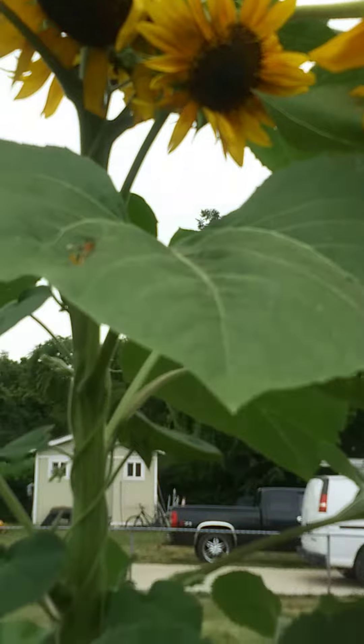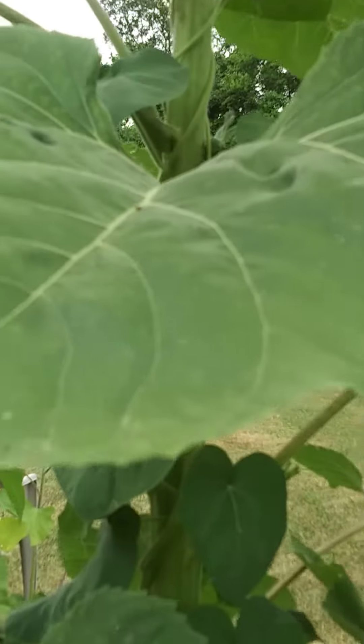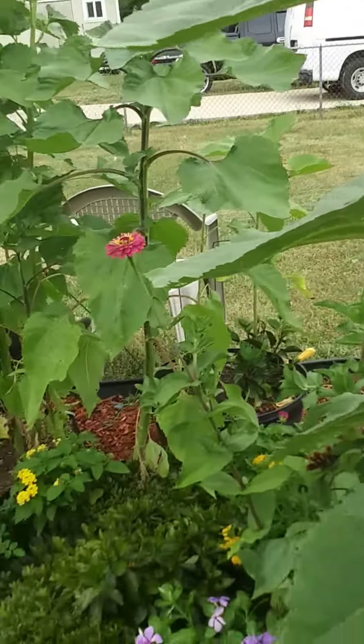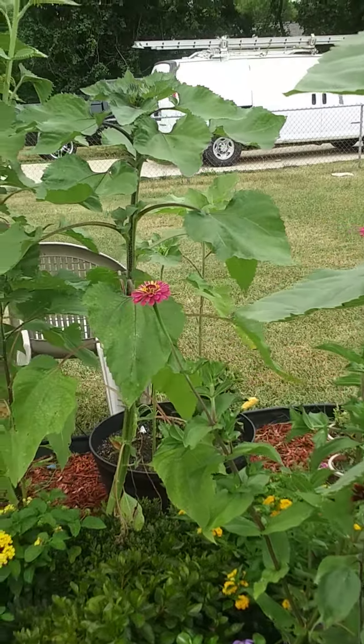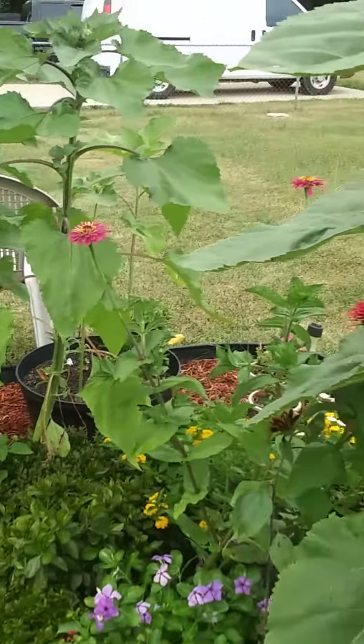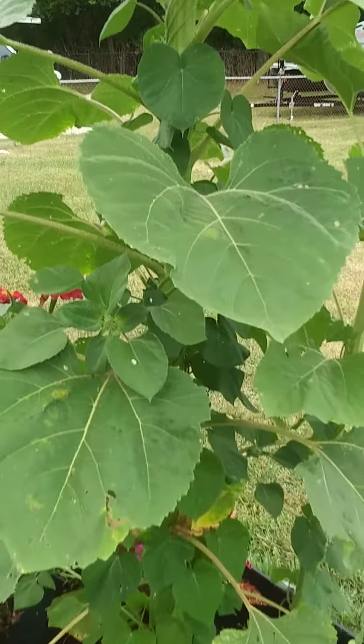Anyway, my gardening question for you today is: how are your sunflowers doing? If you don't mind, drop me a picture because I would love to see it. Be blessed and have a fantastic evening.